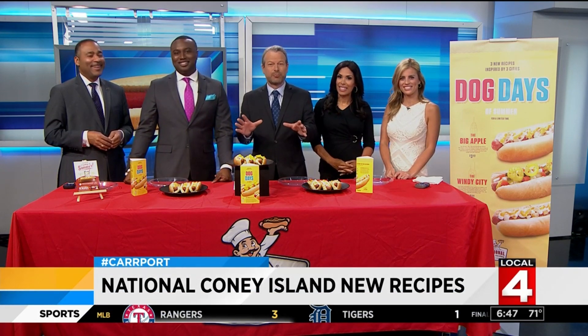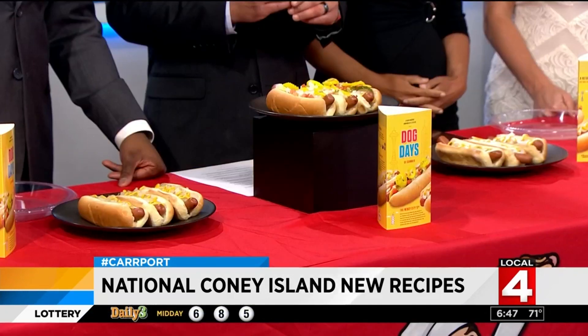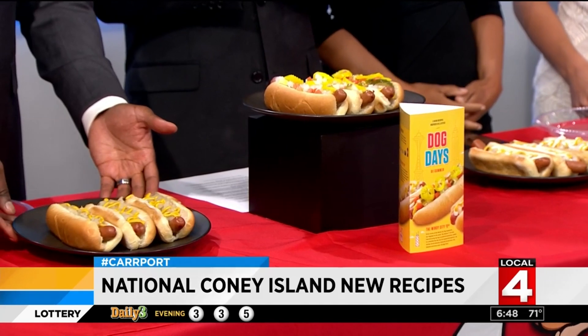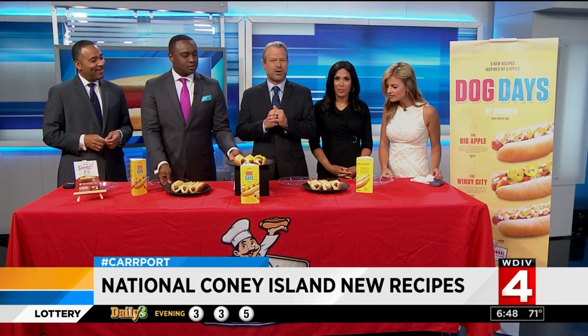We're actually talking about one popular spot that's spicing up their dog. In celebration of National Hot Dog Month, National Coney Island is unveiling exclusively on WDIV three new hot recipes. They are inspired by cities as a getaway for our taste buds, and they are the Dog Days of Summer Specialty Dogs.